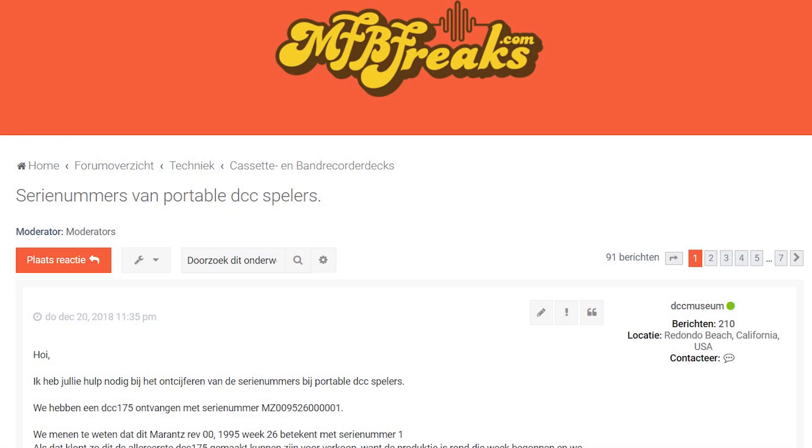That took a little while. We started the project five years ago on mfbfreaks.nl where we asked all DCC users to help us with a project called the DCC 130 portable, to gain as many serial numbers as we could possibly get. We're now nine years into the DCC Museum, and with all the data we have on repairs and units bought and sold, we now have a rather large collection of serial numbers on all different DCC decks.